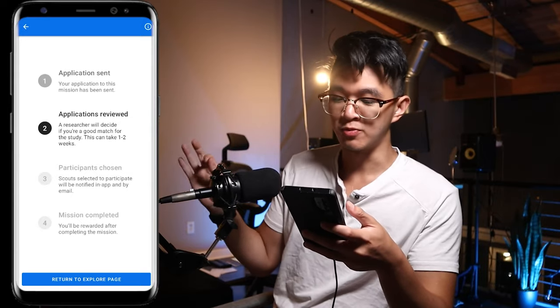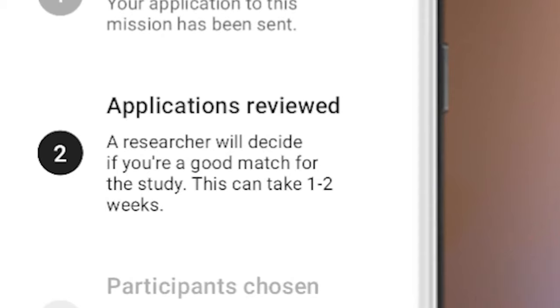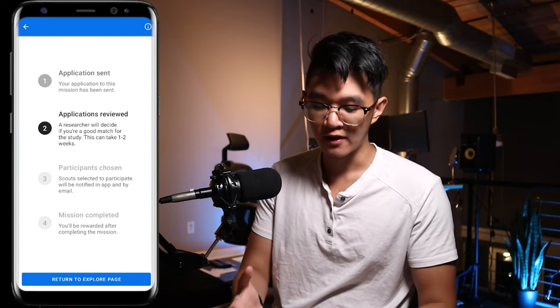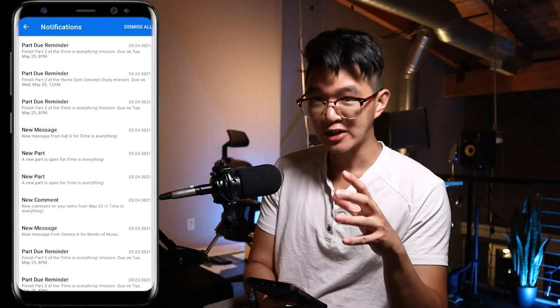Application sent! This information on the page is important: the researcher will decide if you're a good match for the study, and this can take one to two weeks. To find out if you've been selected, tap the bell icon for notifications — if they want you, they'll send a notification on your app and all you need to do is click it to start participating. That was my tutorial on how to get set up with dScout and start making money sent to your PayPal. You are the main character in your story, so make your story worth watching by making some money. My name is Ted — let's get this bread.